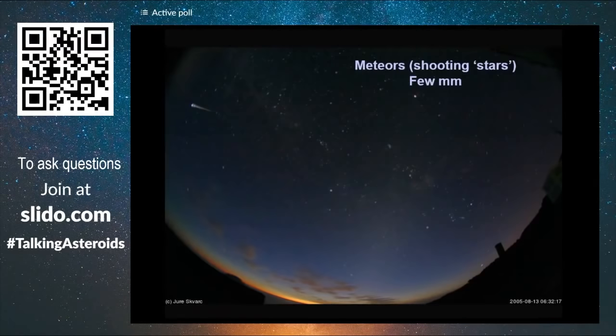Finally, we have meteors — shooting stars. They are really, really tiny, like mini asteroids, only a few millimeters wide or even a fraction of a millimeter. They penetrate the atmosphere at enormous speeds of 50 to 70 kilometers per second, and at that speed friction with the air makes them vaporize, leaving a trail that we see in pictures.